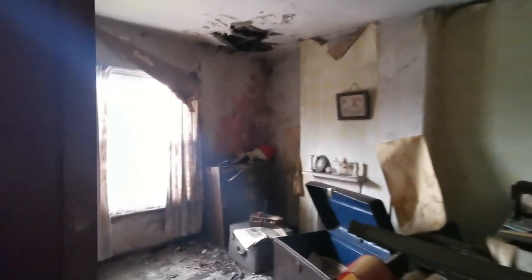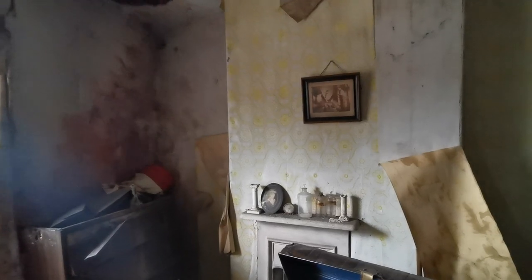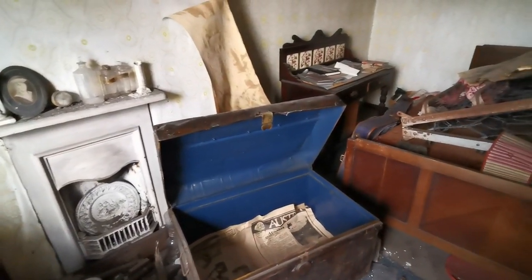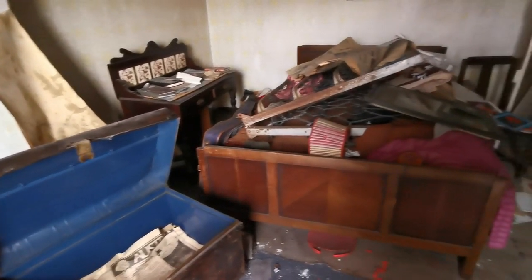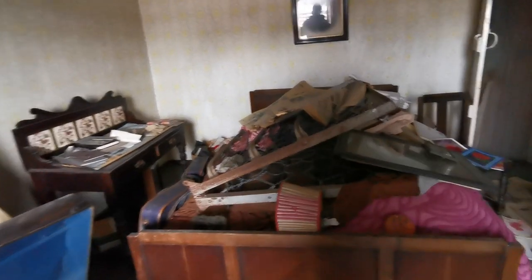This looks like it was the master bedroom. There are quite a lot of family pictures still around, an old drawer, a little chest, a dresser over there, and the main master bed. There's a picture up there of the gentleman — I'll try and get it in. And this looks like it was the wife's dresser here.